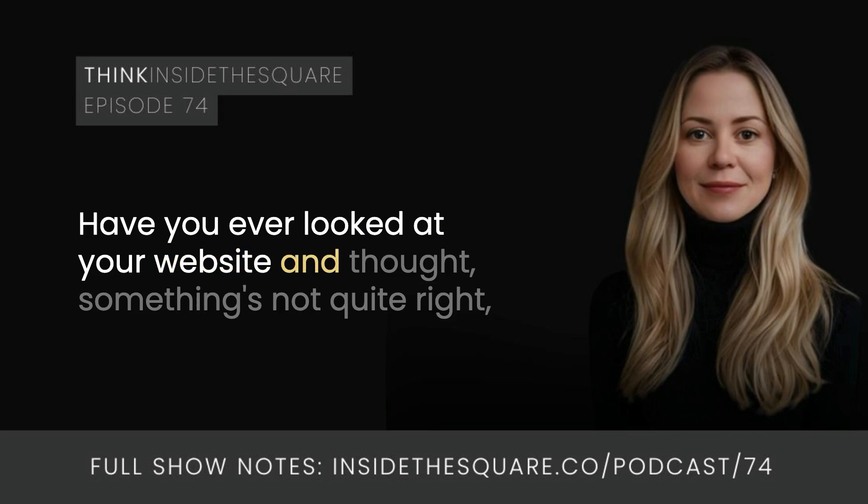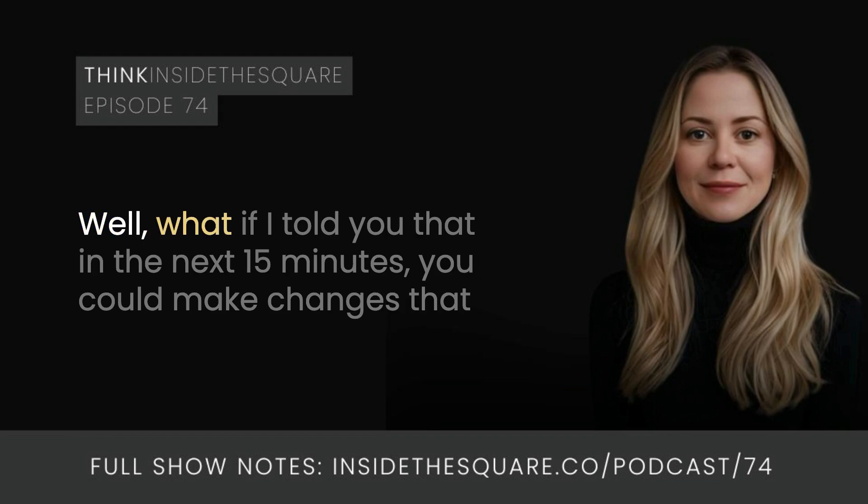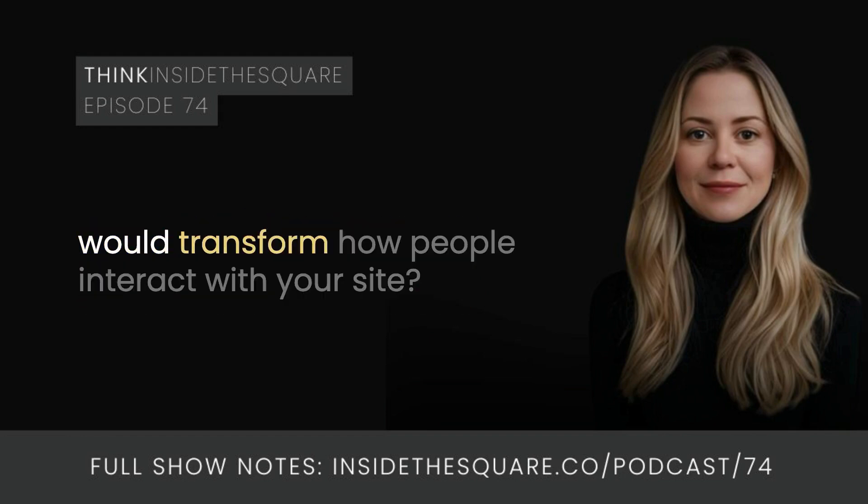Have you ever looked at your website and thought something's not quite right, but the idea of a complete redesign feels like overkill? What if I told you that in the next 15 minutes, you could make changes that would transform how people interact with your site?